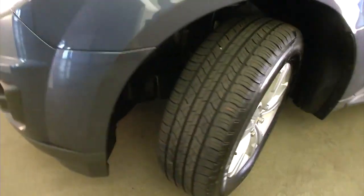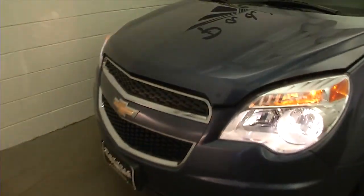Beautiful aluminum alloy wheels, terrific exterior paint job — looking real good.